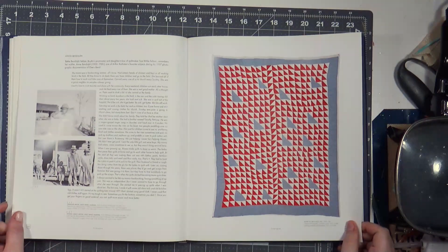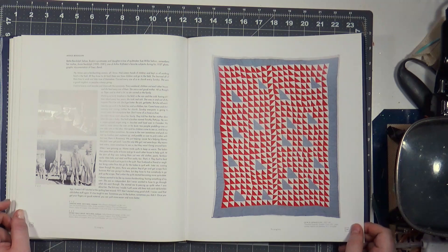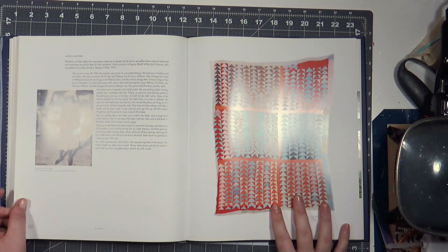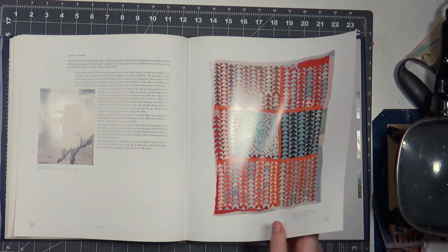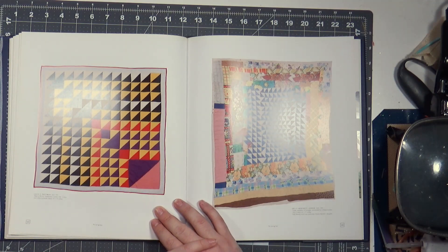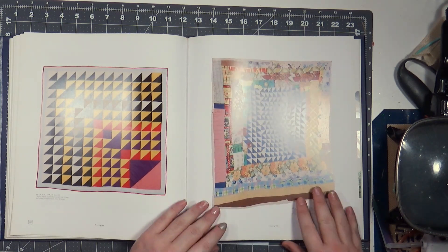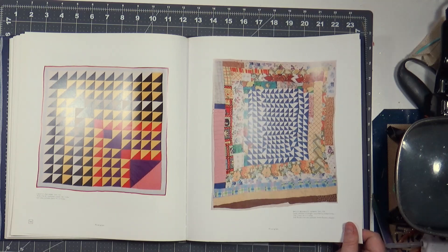These are all flying geese — half square triangles, thousand pyramids. Flying geese quilt, flying geese variation, circa 1935. This one is super precise, 1981. Looks like Miss Lucy Pettway got a machine in 1981. She calls it 'Birds in the Air.' Those triangles look better than ones I could make on a machine.